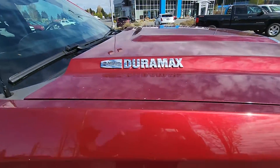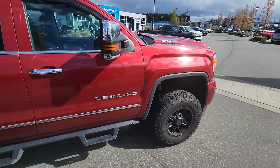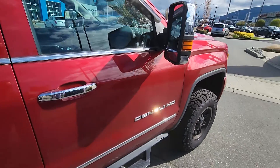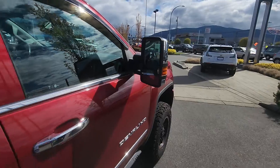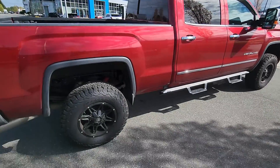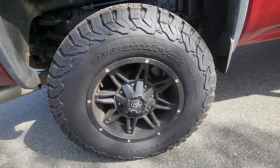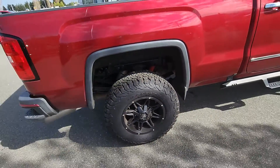Beautiful red tint coat. You've got the Allison Duramax transmission there. Denali HD. Nice Black Mayhem wheels and BF Goodrich tires.